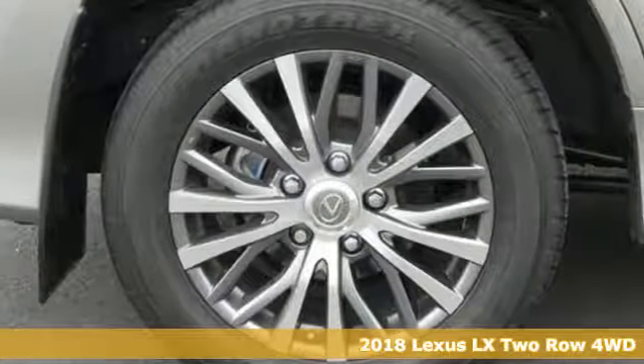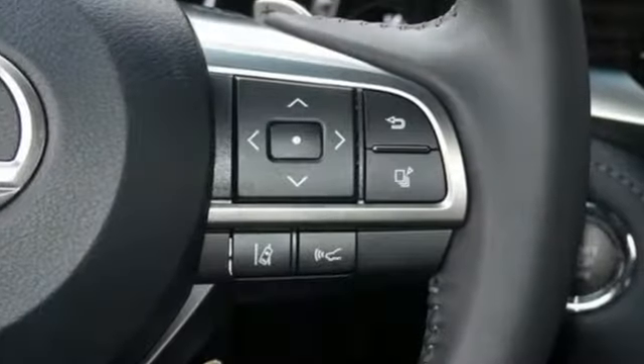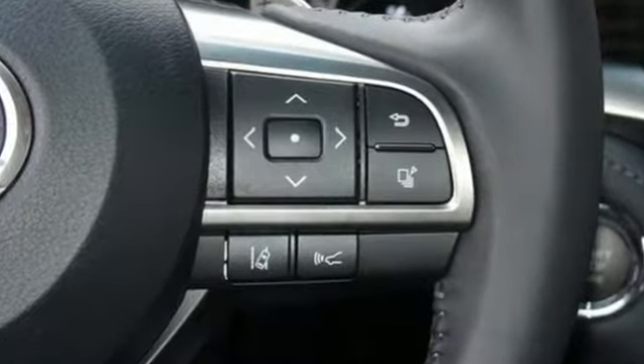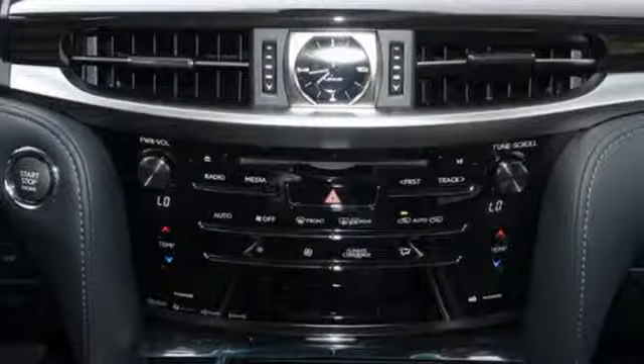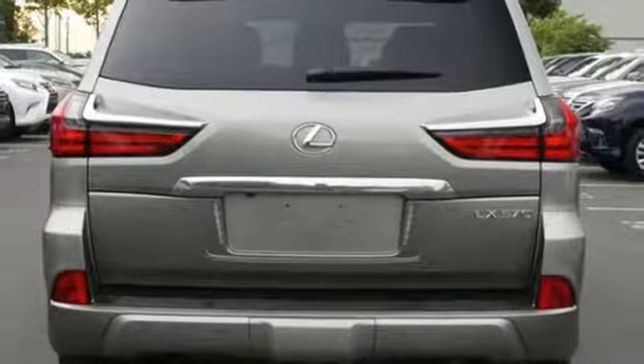It boasts an impressive list of features like these: V8 engine, active front and rear anti-roll bar, Bluetooth wireless audio streaming, power tilt-down heated mirrors, multi-zone climate control, auto-dimming rear view mirror.